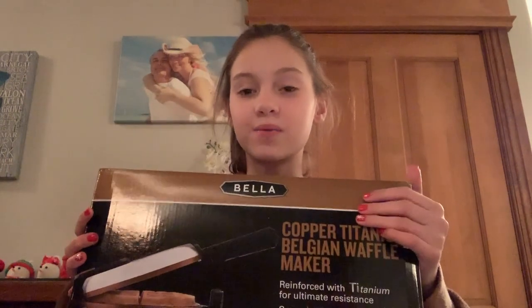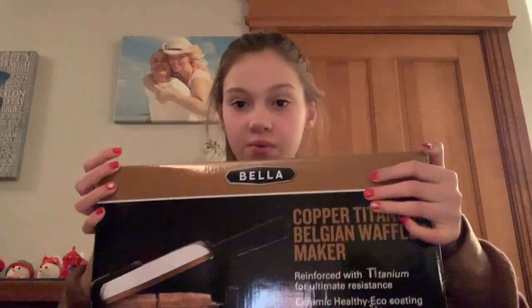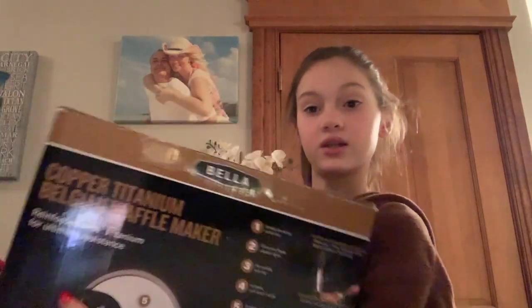The next thing I really love - I got a waffle maker. I actually asked for this a long time ago. It's a Belgian waffle maker from the brand Bella and I'm really excited to make some waffles with it.